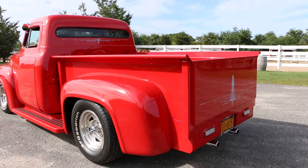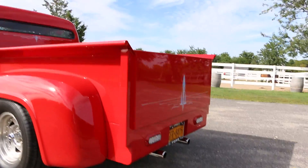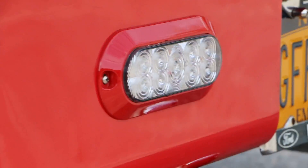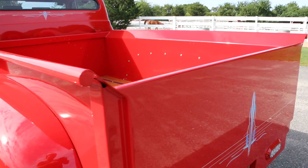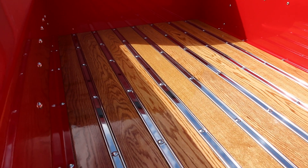It's got a Camaro rear end in it and LED tail lights. The front end is from a Nova.